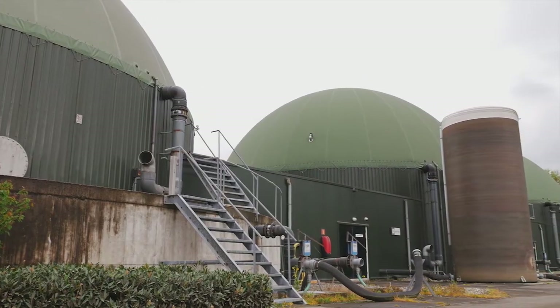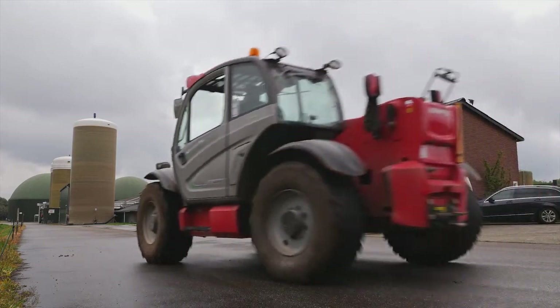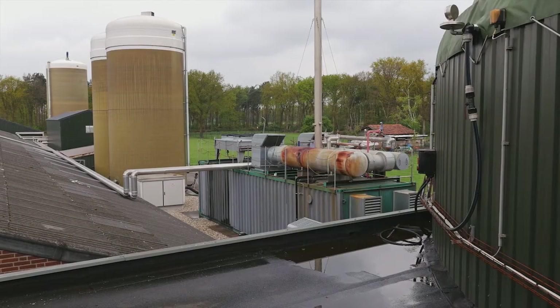GreenLake Systems BV is part of the Herdehoeve Group and they operate a large biogas plant in Lirop in the Netherlands. Here the biogas comes from a digester which processes manure from 19,000 pigs. In total up to 90 tons are digested per day. The biogas is then converted into electricity and heat at 600 kilowatts per hour — enough for around 3,000 standard households.